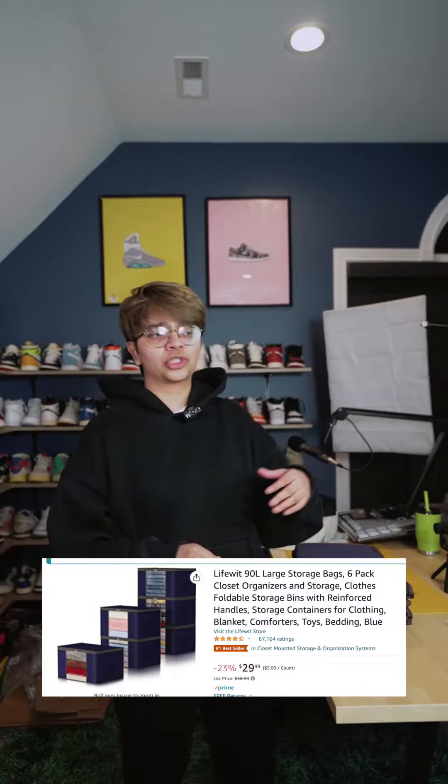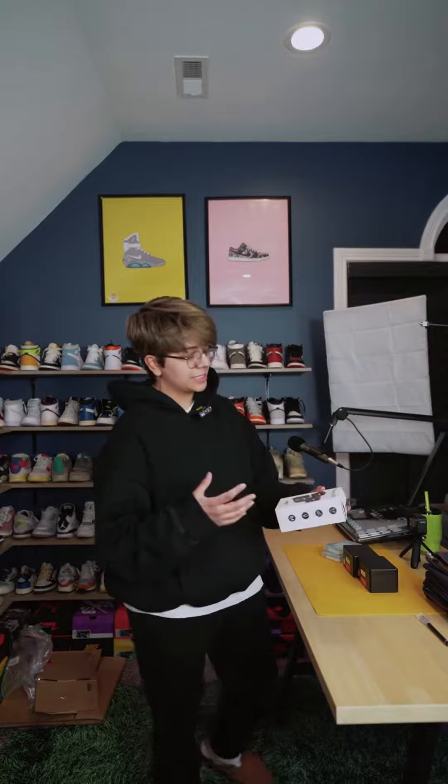If you guys are on the market for some sort of storage for your pillows, blankets, bed covers, or just clothes, or anything that needs to be stored away, I really recommend these — info on the screen.